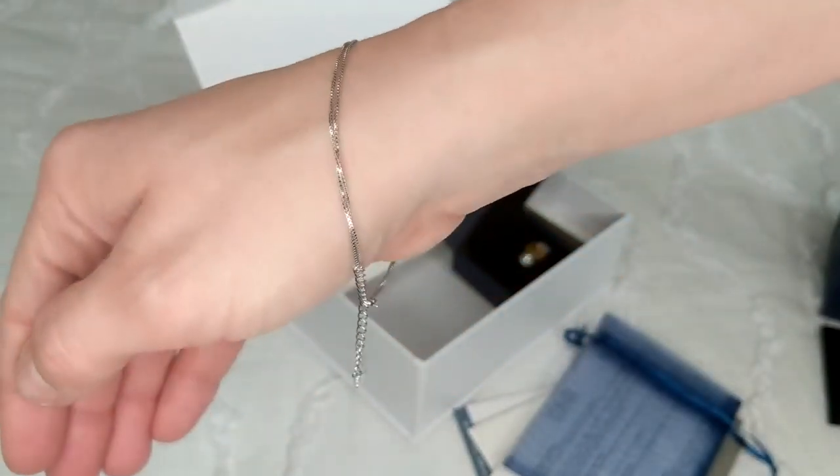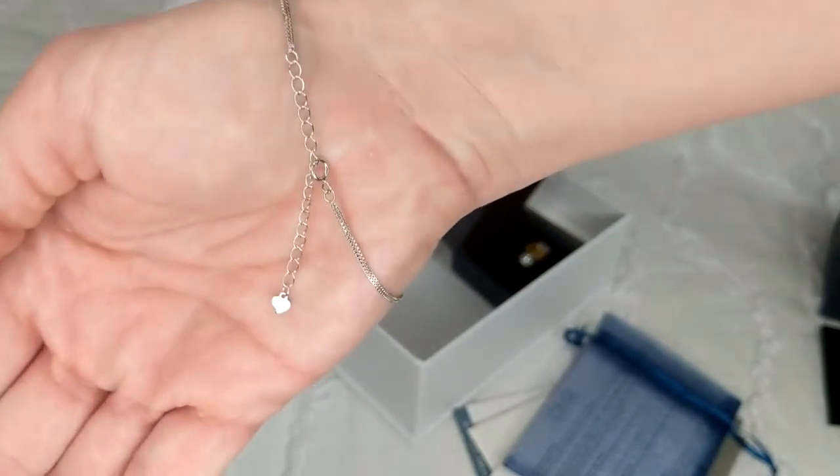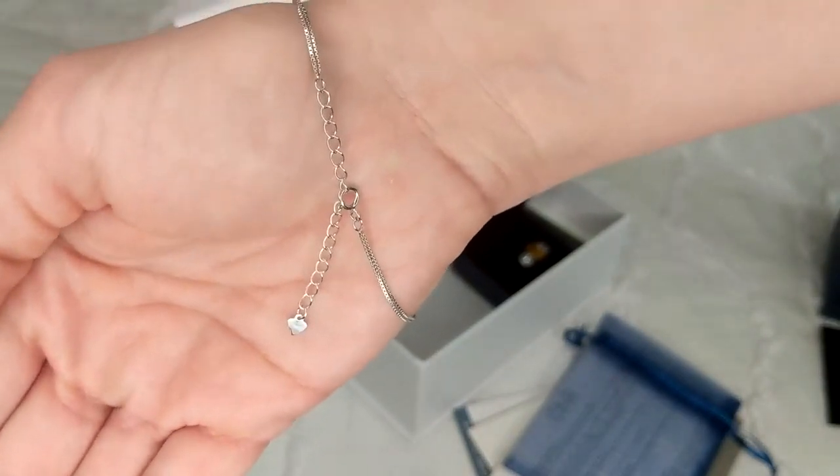Here's what it looks like on my hand. It is adjustable so you can make it smaller or bigger depending on the size of your wrist. She can wear this with just about anything and I think she's really going to like it.